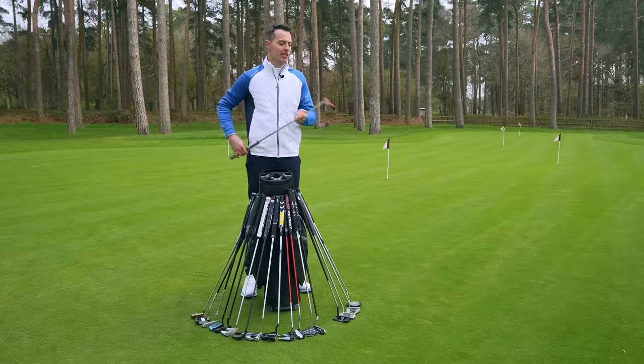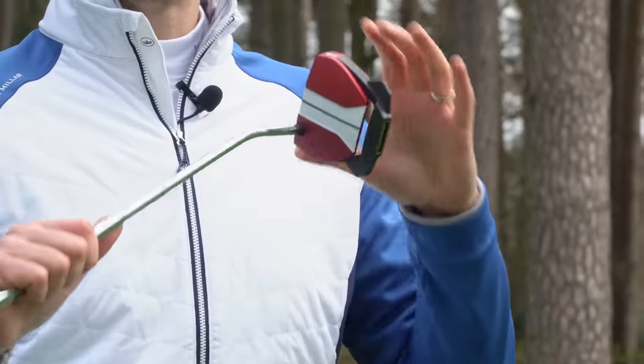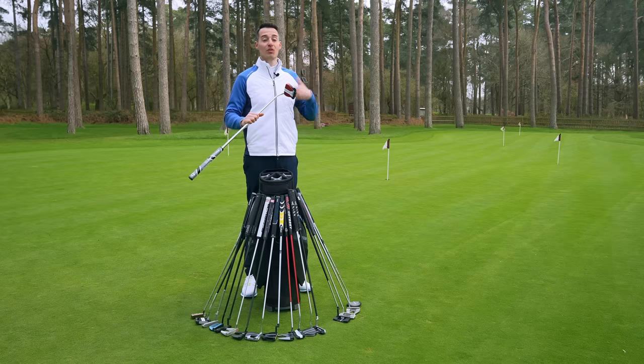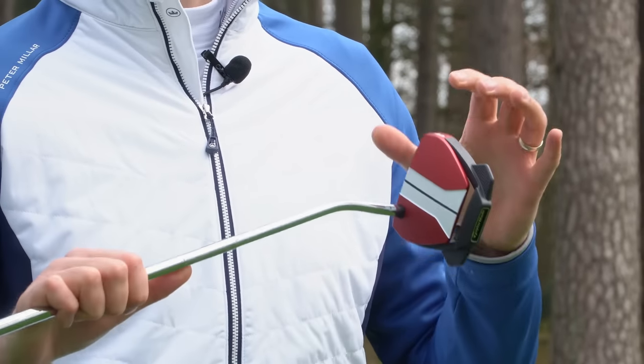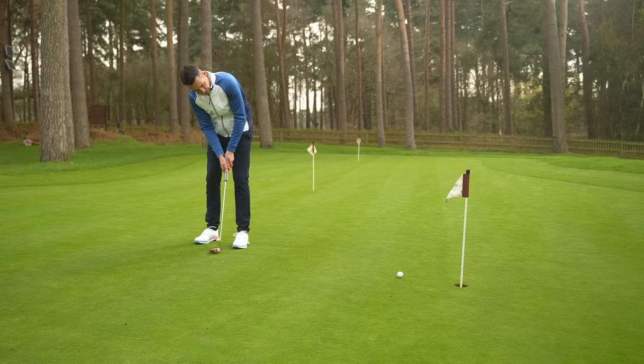Worth touching on the TaylorMade Spyder GTX. You can see here this has got the red chassis, and it actually comes in six different colour options so you can really personalise your putter, maybe based on team allegiance or however you want to do it. And that True Path alignment system is really effective — really high contrast, definitely highlights where the face is pointing really well.